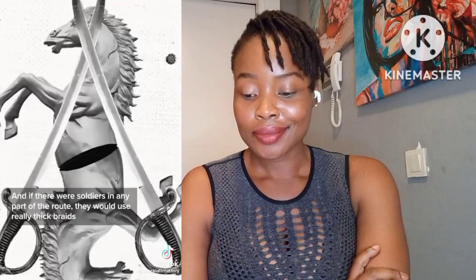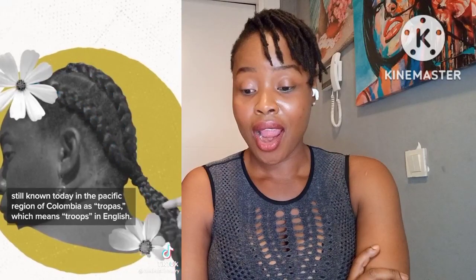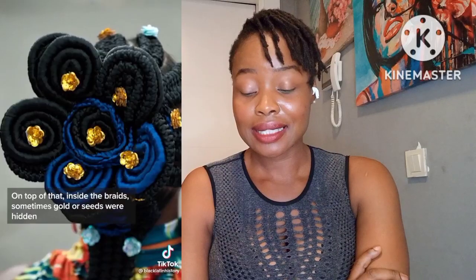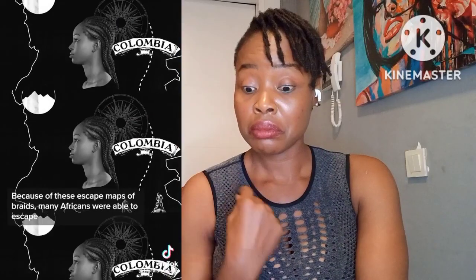A river was represented with a braid in the shape of a worm, a Bantu knot represented a mountain, and if there were soldiers in any part of the route, they would use really thick braids — still known today in the Pacific region of Colombia as 'tropas,' which means 'troops' in English. Inside the braids, sometimes gold or seeds were hidden to ensure they would survive after they escaped.